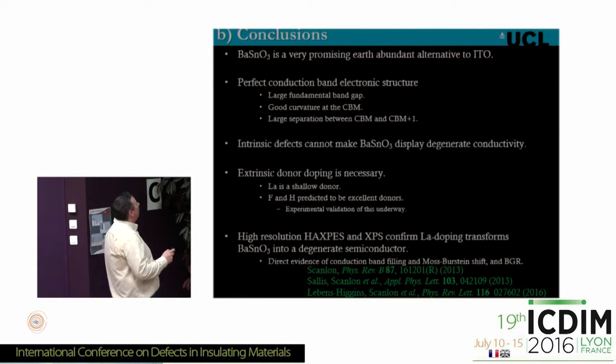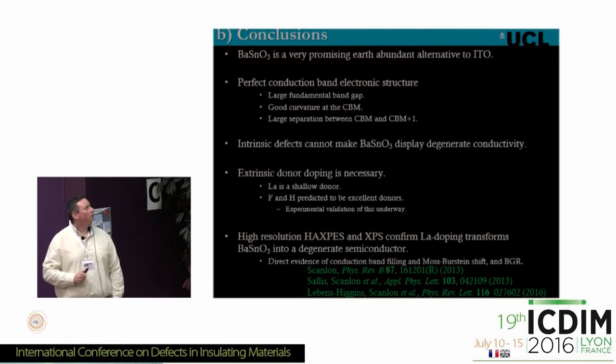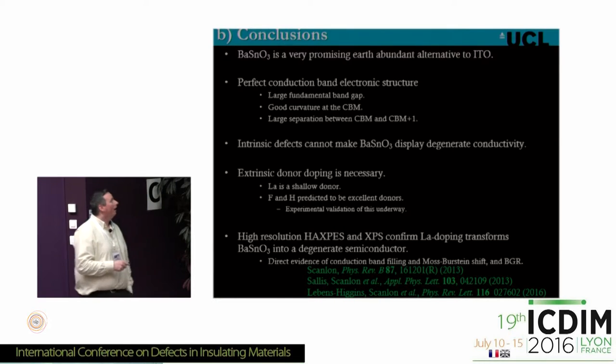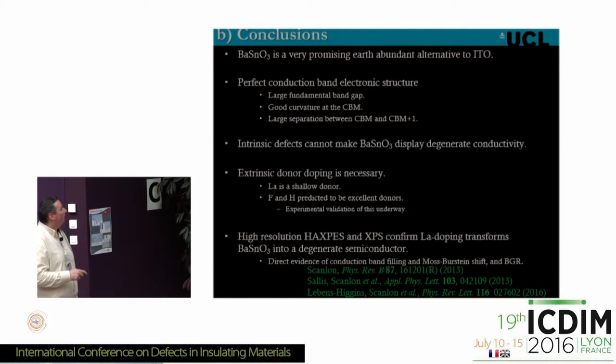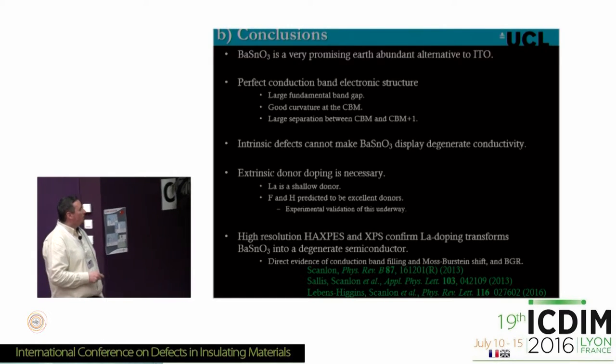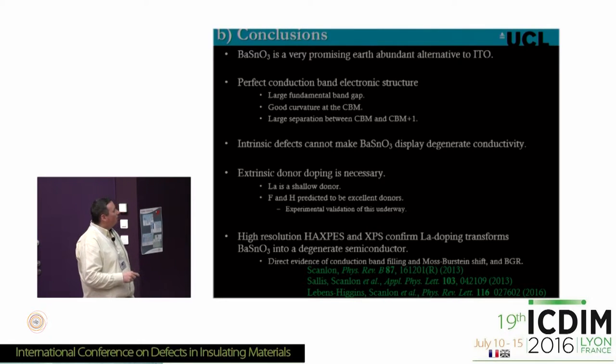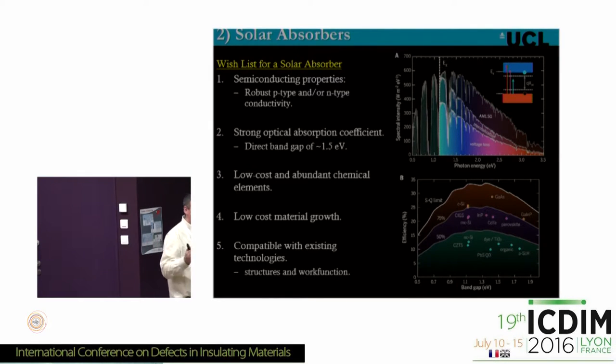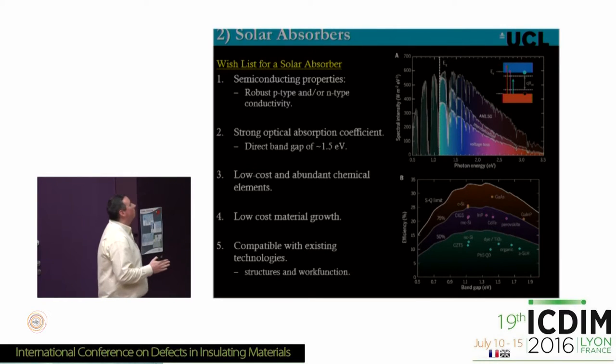In conclusion for the barium stannate section: it is a very promising earth-abundant alternative to ITO. It has the perfect conduction band electronic structure — large fundamental band gap, good curvature of the conduction band minimum, and large separation between the conduction band and the next lowest conduction band. Intrinsic defects do not make this material conduct, but extrinsic donor dopants definitely do. We've given a whistle-stop tour of two facets of TCO research, and will now move to solar absorber work.